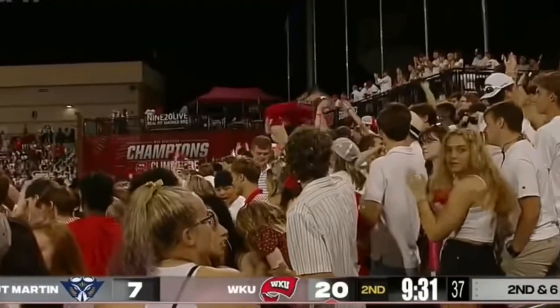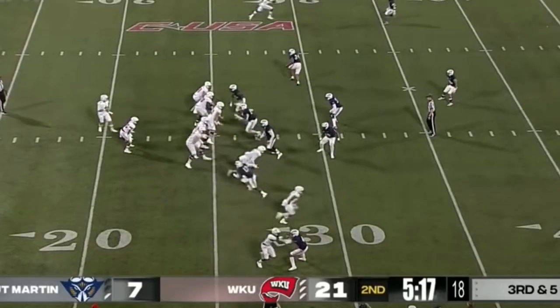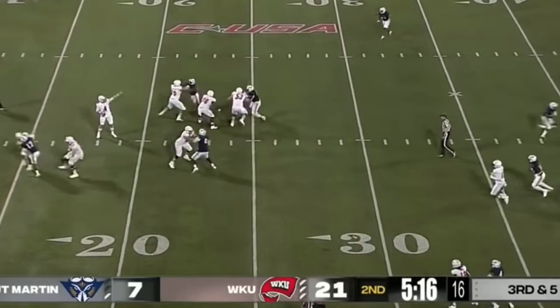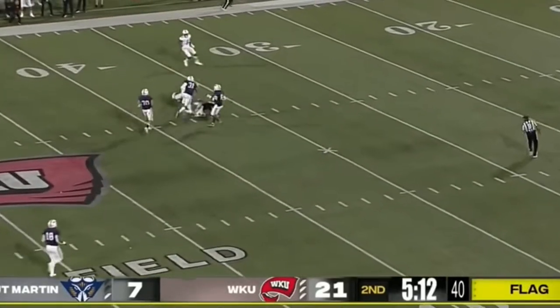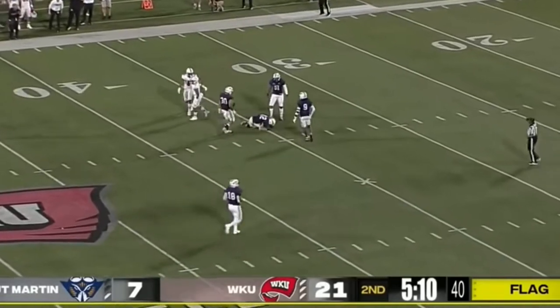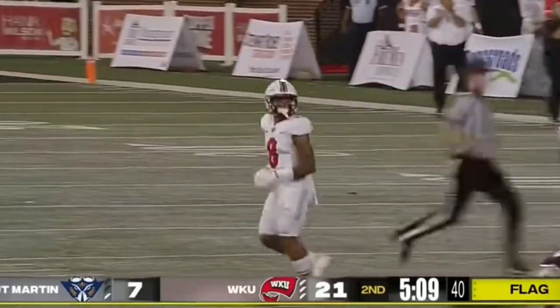Western Kentucky leading. Movement again at the line, free play for the Hilltoppers. Zappi will just launch it for Stearns, and he makes the catch. Unbelievable grab.